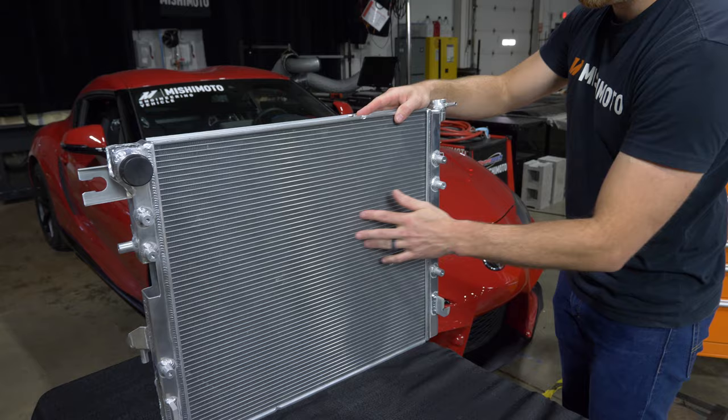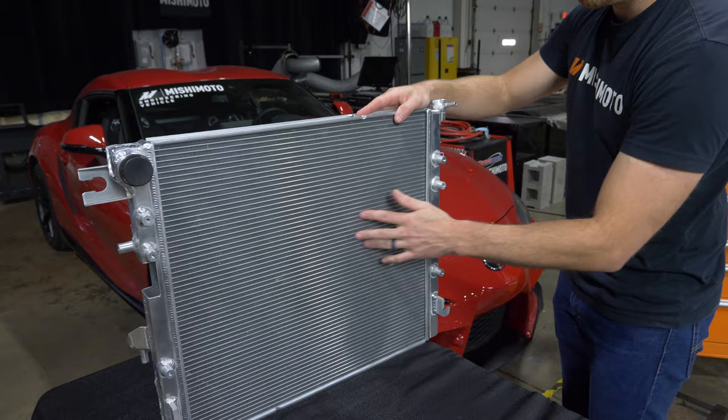As that coolant goes through the rest of the core, it is going to get progressively cooler until it breaches your end tank and then exits.